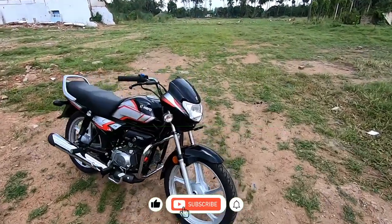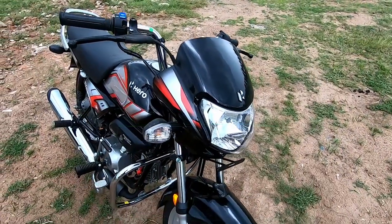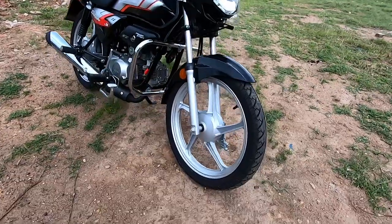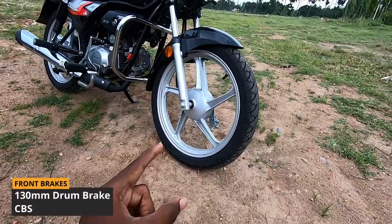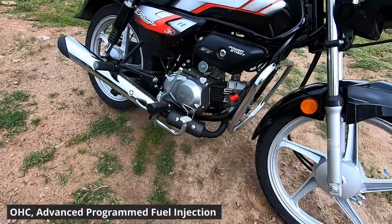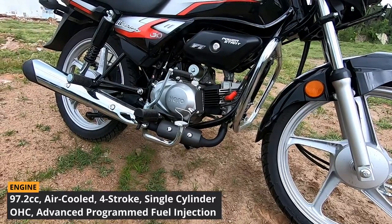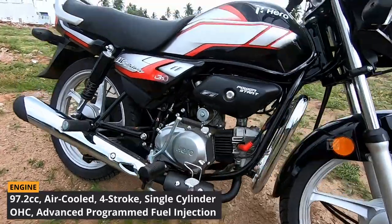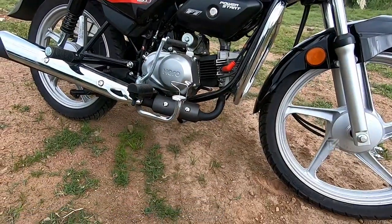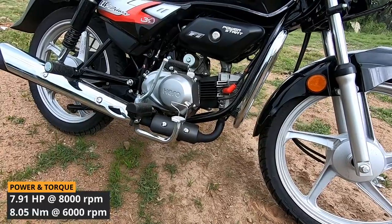Starting from the front, we have a drum brake on the front and a Seabase. In the engine department, we have a 97.2cc engine with an air cooling system. In the main department, we have fuel injection — an advanced programmed fuel injection system — delivering 7.91 bhp of power and 8.05 Nm of torque.